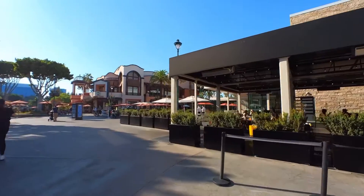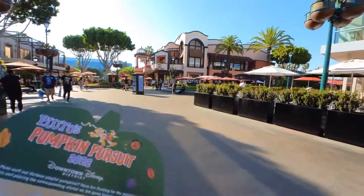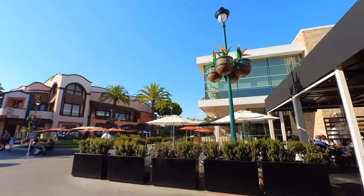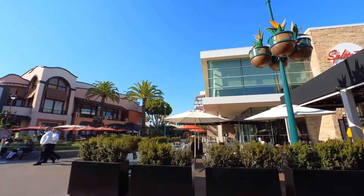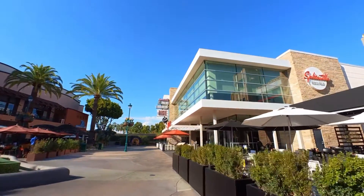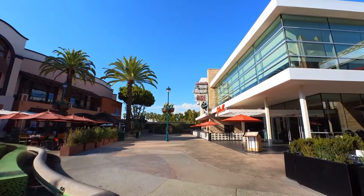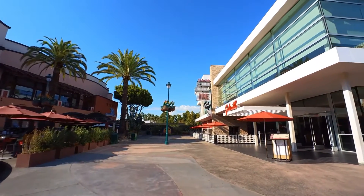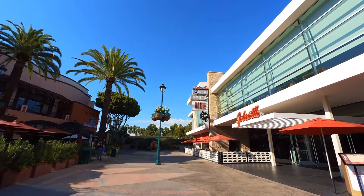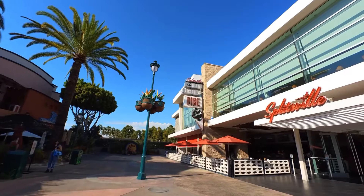The next one down the list is Splitsville — population you and me! Here is Splitsville and we're looking for a pumpkin. Where are you, pumpkin? I feel like it should be easy to see — and it's right there! We just saw Daisy and now here's Donald, right in the corner. I guess Donald and Daisy did visit Splitsville.